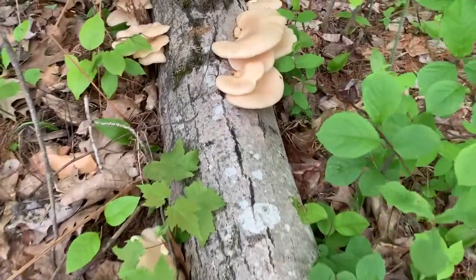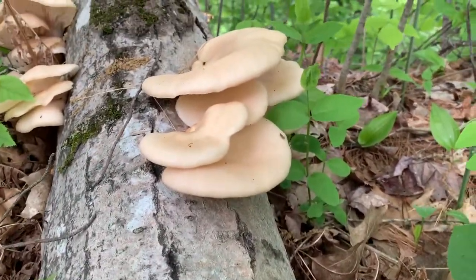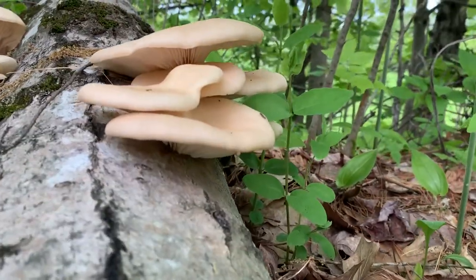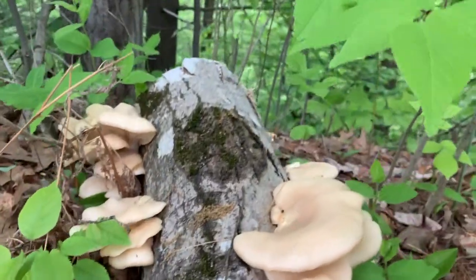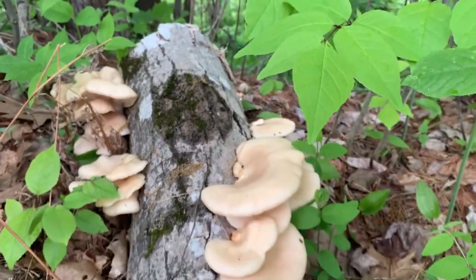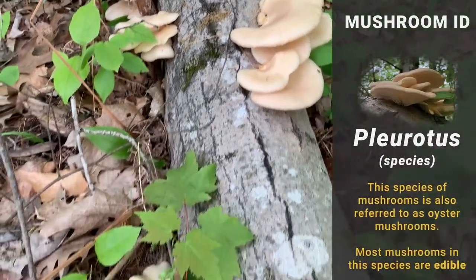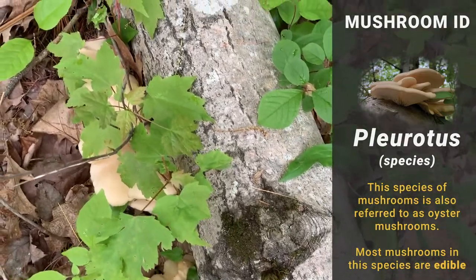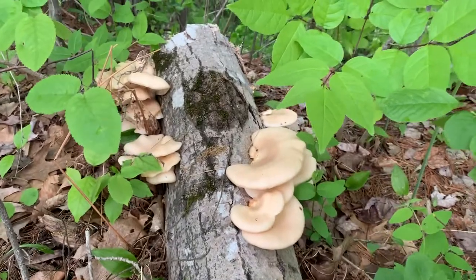Here's the last one for the day. This tree has some really fresh mushrooms on it — they're growing all the way down this fallen tree. I'm going to get an ID for these. Right about now the rain's coming in, so I'm going to call it a day.